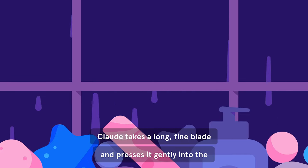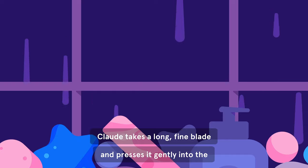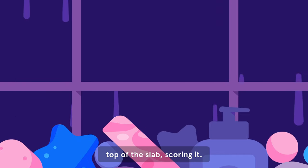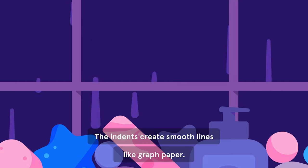Claude takes a long, fine blade and presses it gently into the top of the slab, scoring it. The indents create smooth lines, like graph paper.